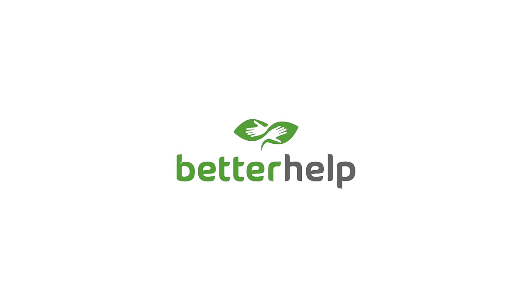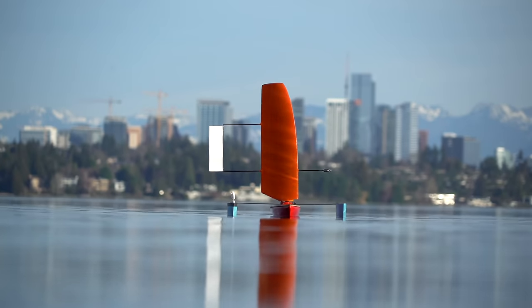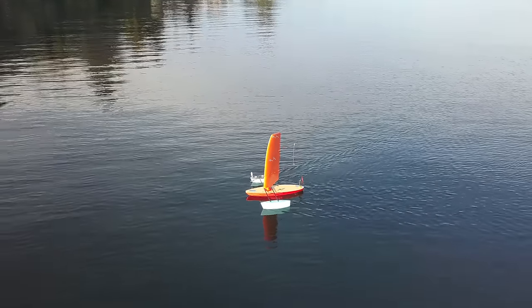This video is sponsored by BetterHelp. Last year I tried building a model sailboat and it was kind of a failure. It was capable of sailing across the wind decently well and of course downwind, but it couldn't really go into the wind. And that's when I realized — sailboats suck.